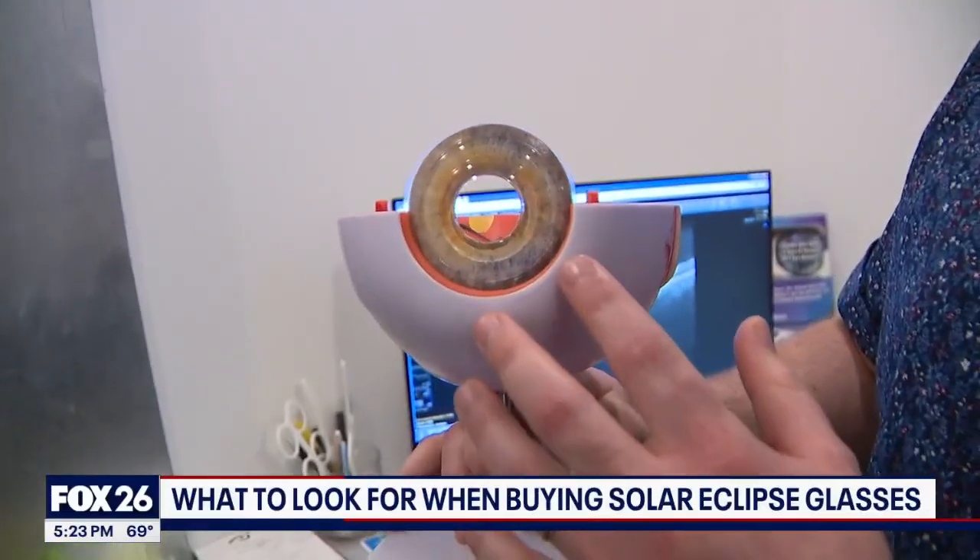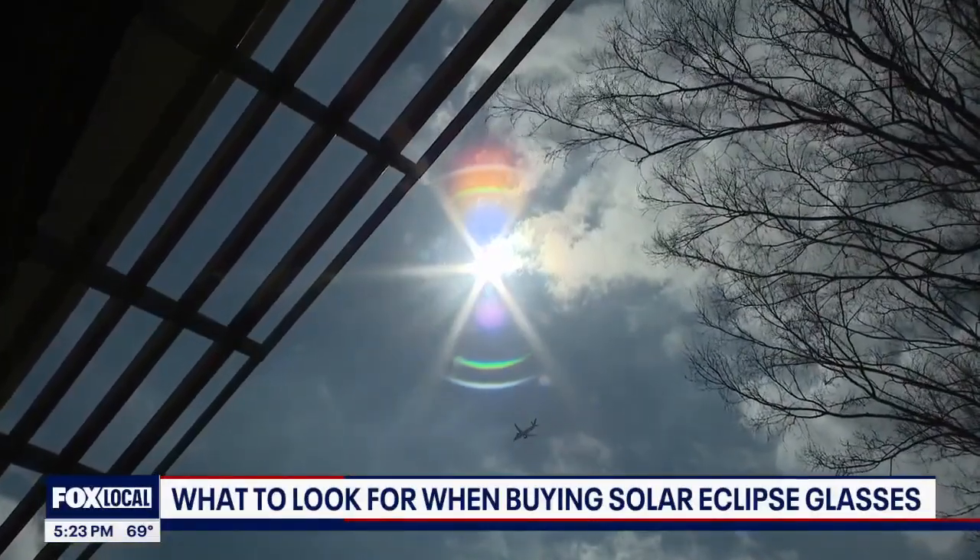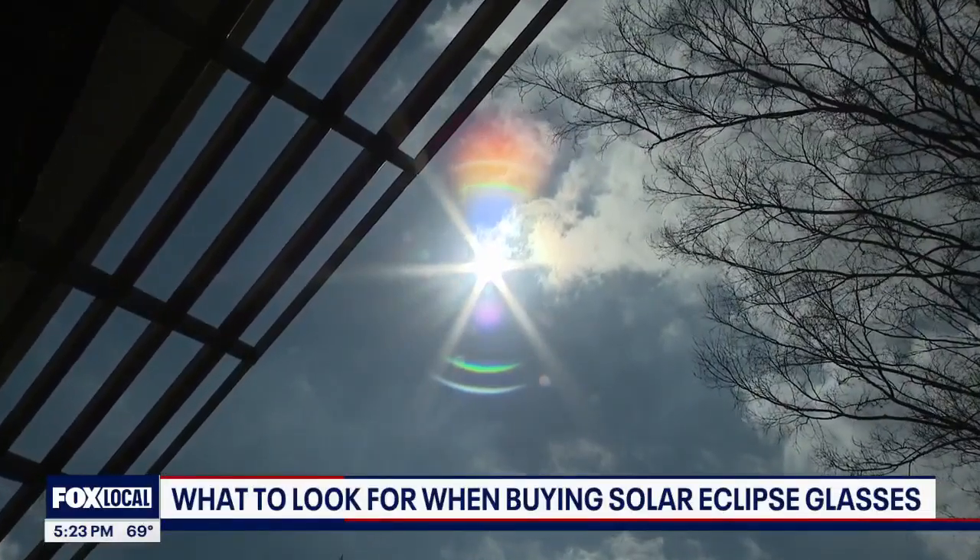This is going to be the eyeball. April's total eclipse of the sun will last just less than 4 minutes and 30 seconds, but eye damage from improper viewing could last a lifetime.